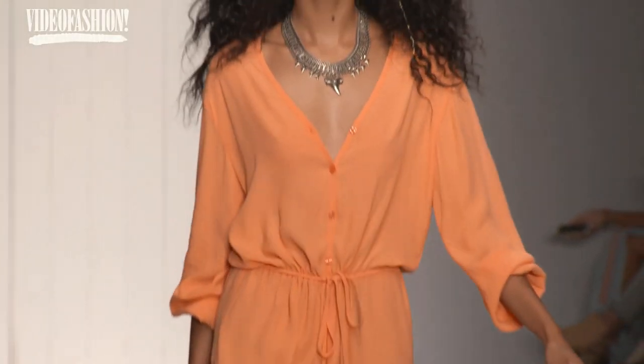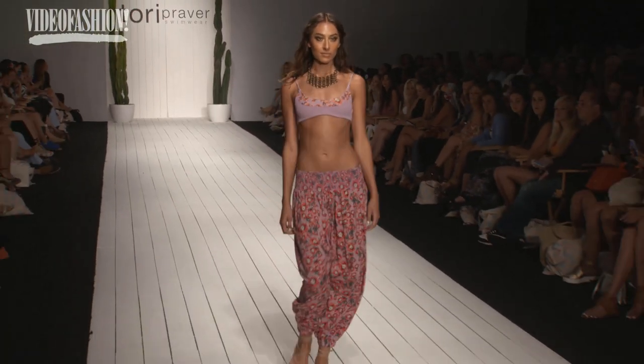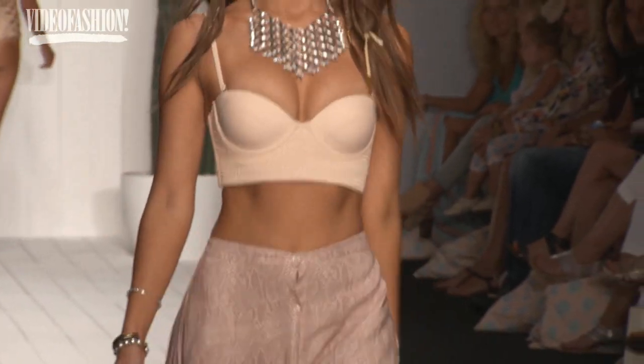We expanded the ready-to-wear — we're doing kimonos, different bottoms, a pair of harem pants, a maxi skirt, a little crop top, and jumpers.